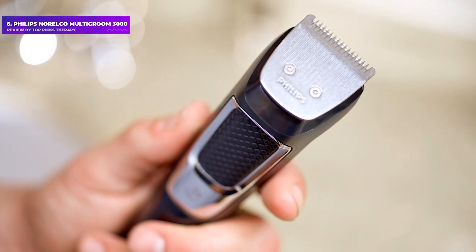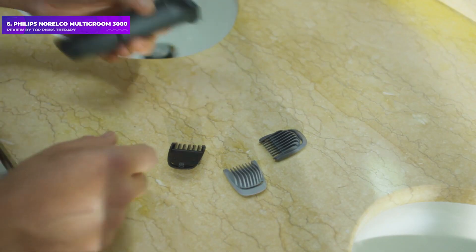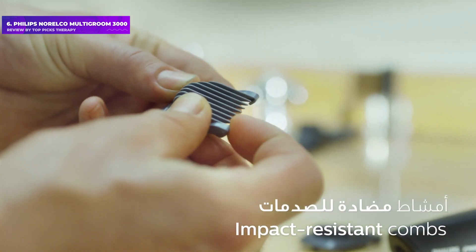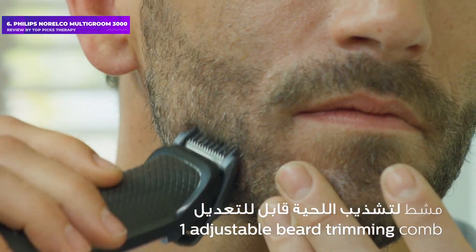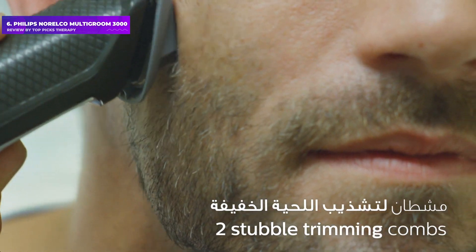Number 6: Philips Norelco Multi-Groom 3000. Former strategist and senior editor Peter Martin, also a former Esquire grooming editor, keeps a shorter beard that's typically more of a scruff. After wearing out his Gillette trimmer during quarantine, he bought this exceptionally affordable Philips trimmer on a strong recommendation from his brother-in-law. "I wish I'd switched to this a decade ago," Martin says.